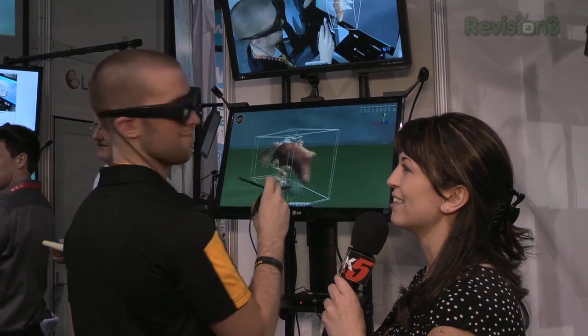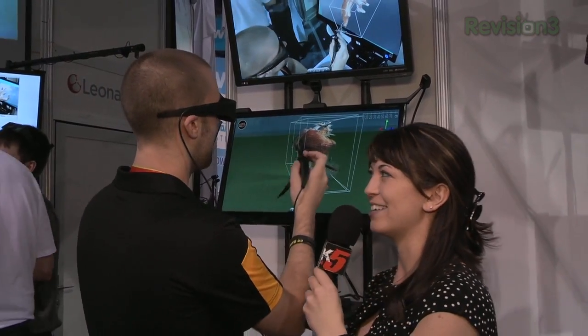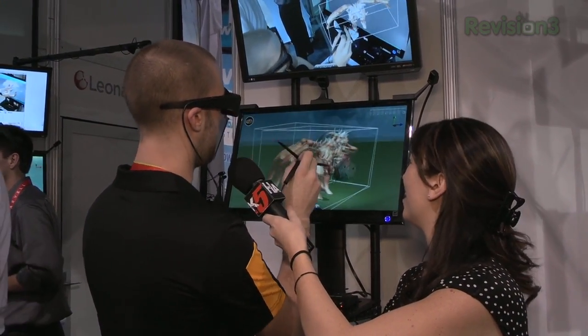Hey Zach, how's it going? How's it going guys? Are you doing alright over here? I am doing more than alright. So what are you working on? This is a 3D design program that I'm doing.